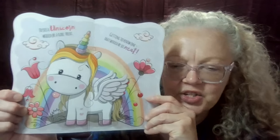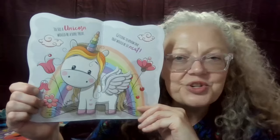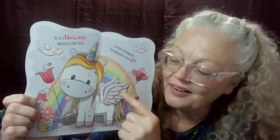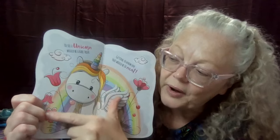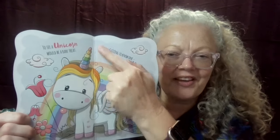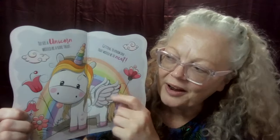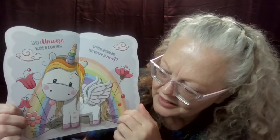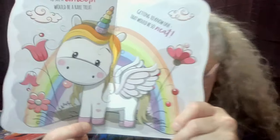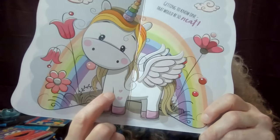Yeah, see the flowers? And on this side too. What else do you see? What is that behind the unicorn — do you remember? A rainbow! That's right, a beautiful, beautiful rainbow. What else do we see? What is this colorful thing on top of the unicorn's head? It's a horn, right? So many different colors. I see something special on the unicorn's legs down here — can you see that? I'm going to bring it really close. Yes, it's little hearts.